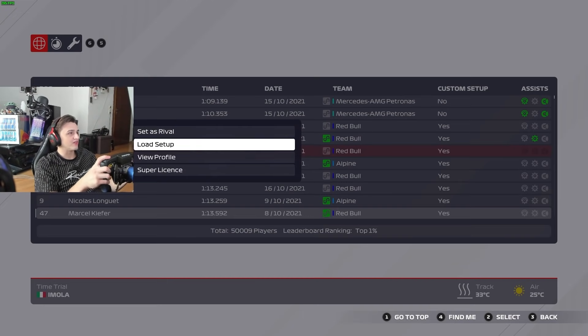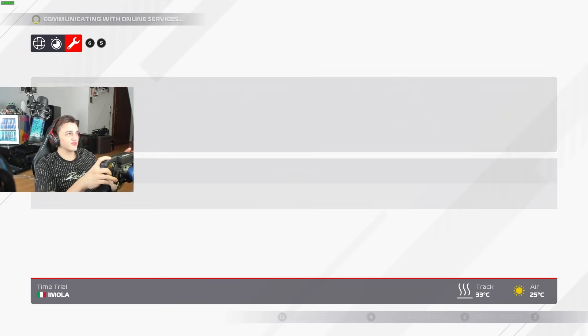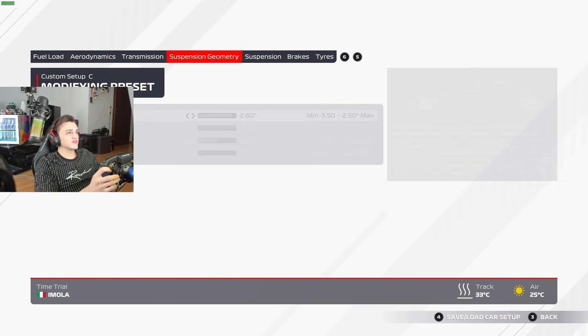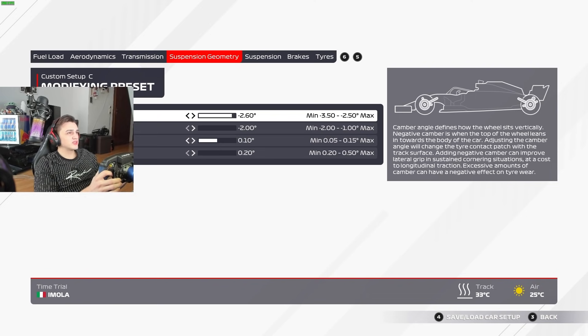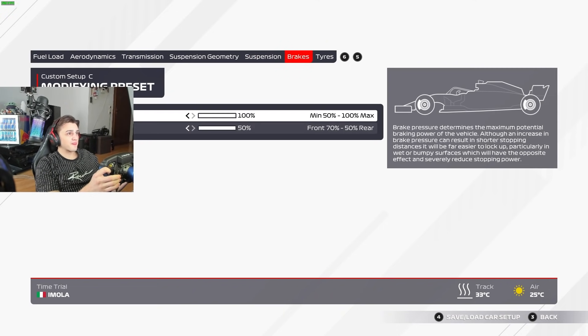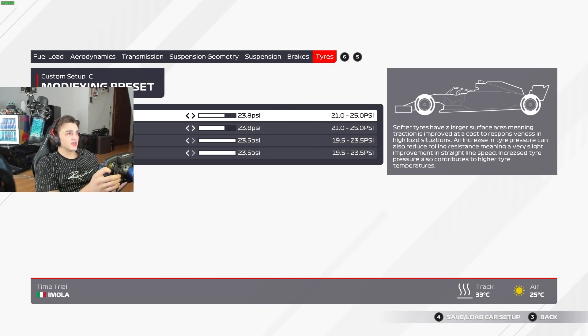We're going to load Valentin Breifier's setup - he's the first legit time. The setup is: ride height 8/10, 1/5/6, then 2.6 rear camber to the left, standard middle 0.1 front toe and left rear toe. Suspension 17/18/27, brake 150, and tire pressures 23.8 at the front and 23.5 at the rear.